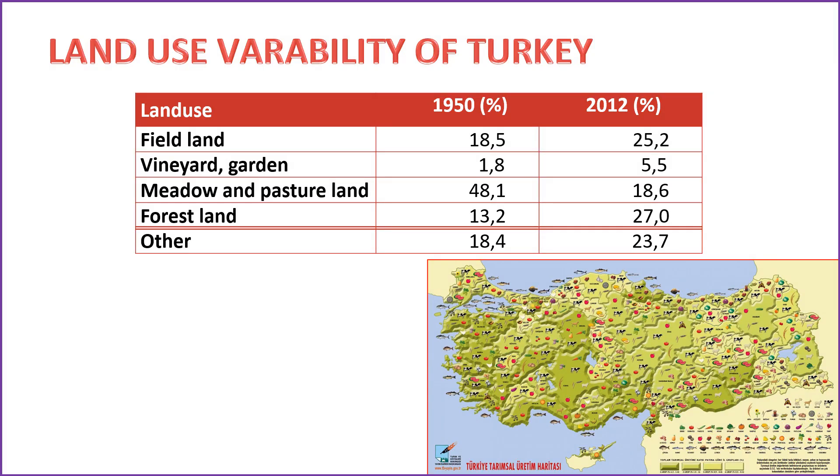The evolution of land use in Turkey over the years showcases significant changes in various categories. Here are the figures for specific land types in 1950 and 2012: field land — 18.5 million hectares in 1950, 25.2 in 2012; vineyard and garden — 1.8 in 1950, 5.5 in 2012; meadow and pasture land — 48.1 in 1950, 18.6 in 2012; forest land — 13.2 in 1950, 27.0 in 2012. These numbers reflect the dynamic shifts in land utilization over the decades, with changes in agricultural practices, urbanization, and forestry contributing to alterations in the landscape.